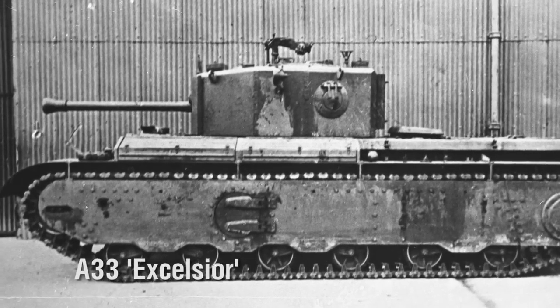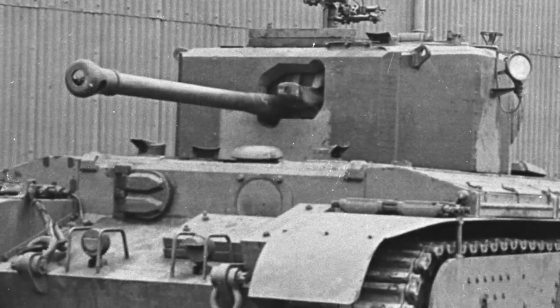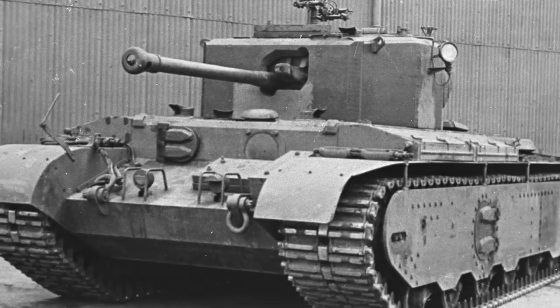First, a development on the Cromwell chassis was considered — the A33 Excelsior. On paper it offered little improvement over the Churchill, and when the latter was modified, the Excelsior project was dropped.